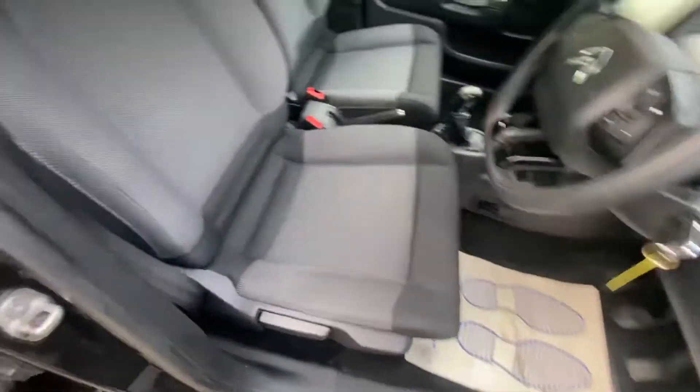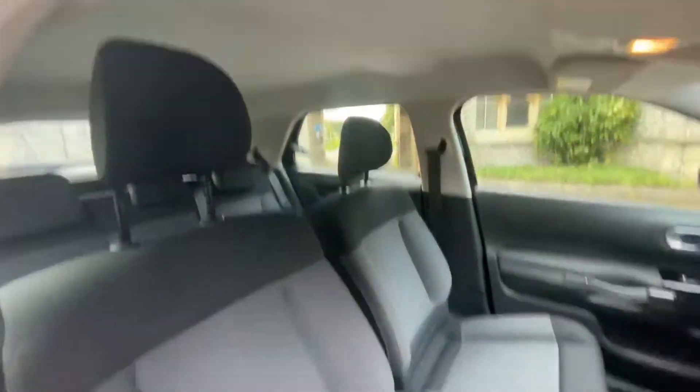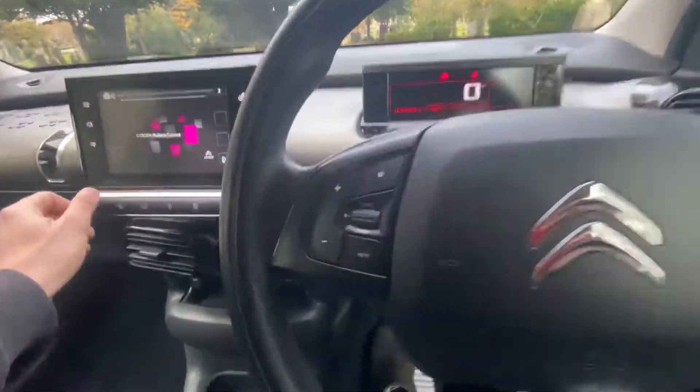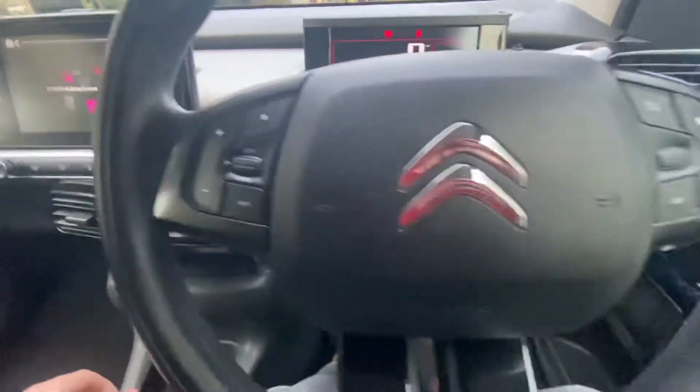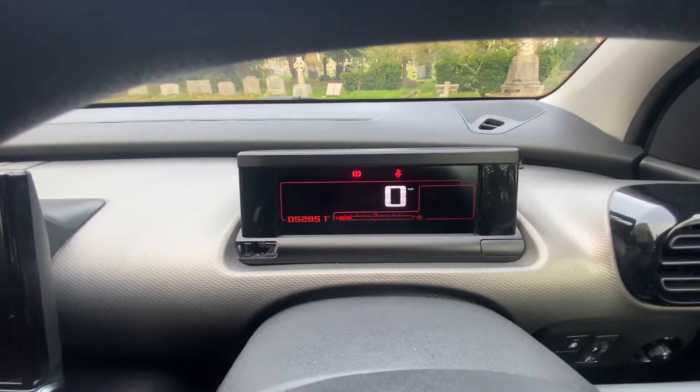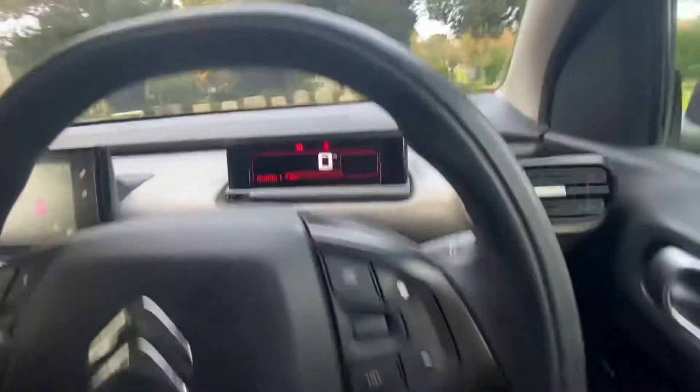It has electric windows, black and grey cloth interior, and grey headlining. It's really comfortable to drive with a nice seating position. It's got speed limiter, cruise control, and Bluetooth telephone and volume controls. As you can see, the mileage reads 52,851.